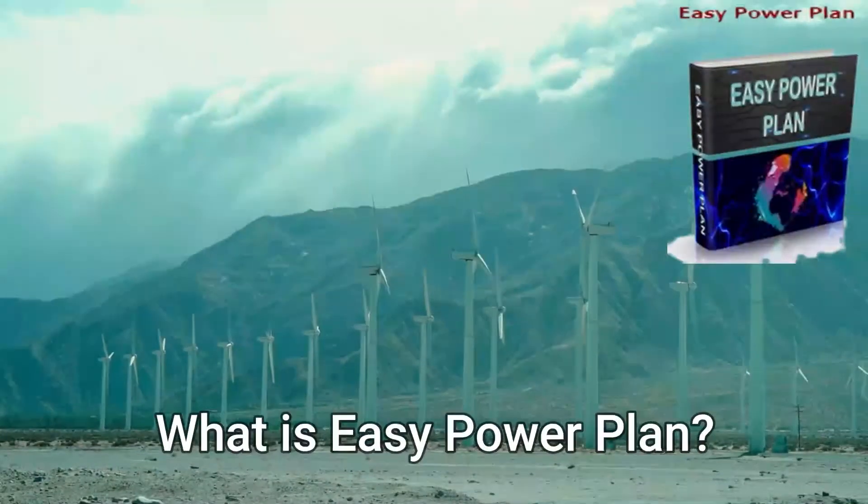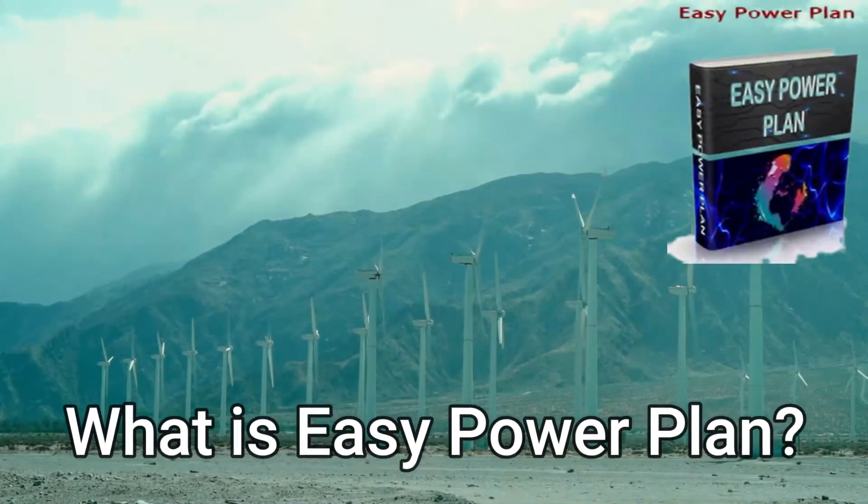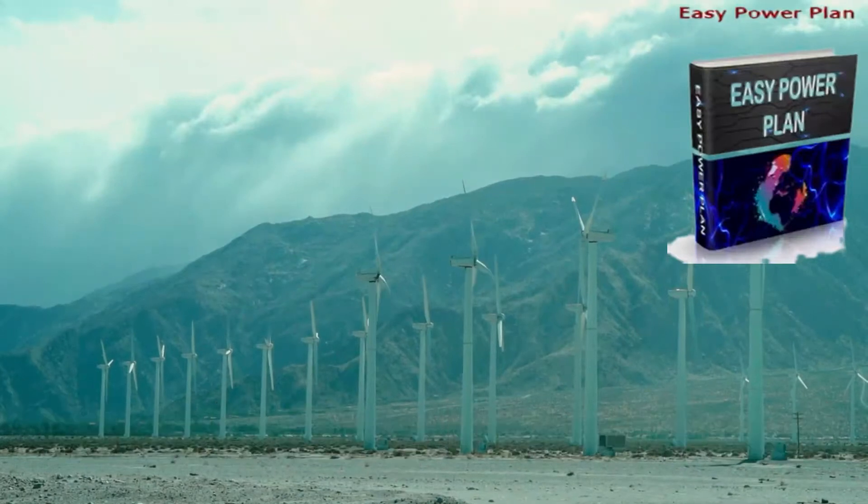What is Easy Power Plan? The Easy Power Plan is a step-by-step guide showing you exactly how to create your own home power plan today.